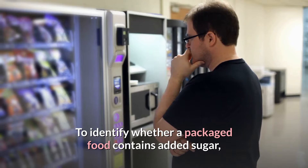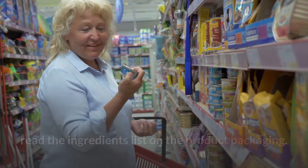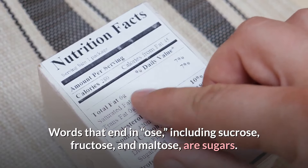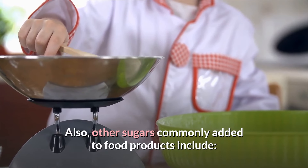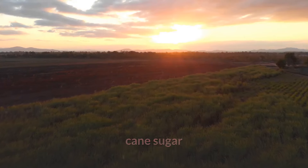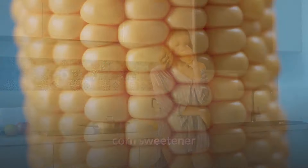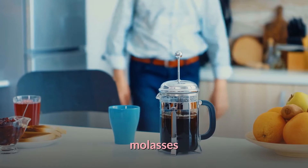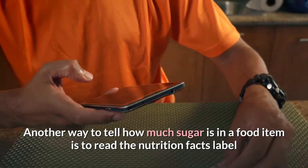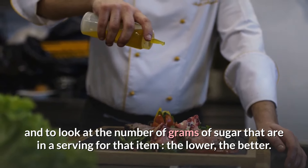To identify whether a packaged food contains added sugar, read the ingredients list on the product packaging. Words that end in '-ose,' including sucrose, fructose, and maltose, are sugars. Other sugars commonly added to food products include syrup, cane sugar, high fructose corn syrup, honey, corn sweetener, fruit juice concentrate, and molasses. You can also read the nutrition facts label and look at the number of grams of sugar per serving — the lower, the better.